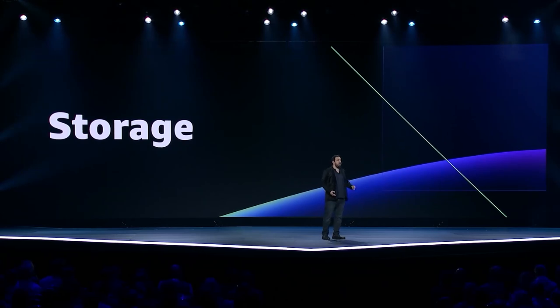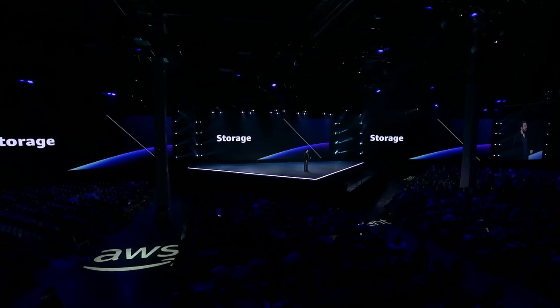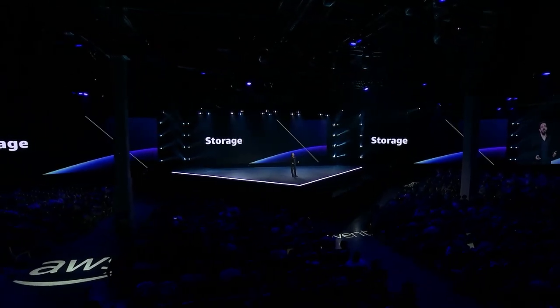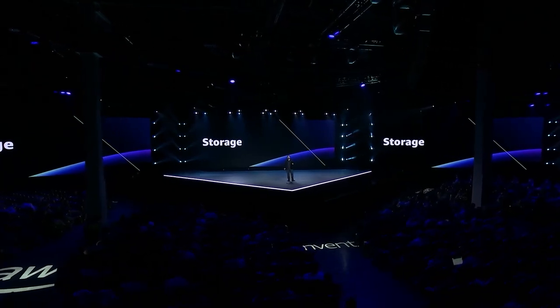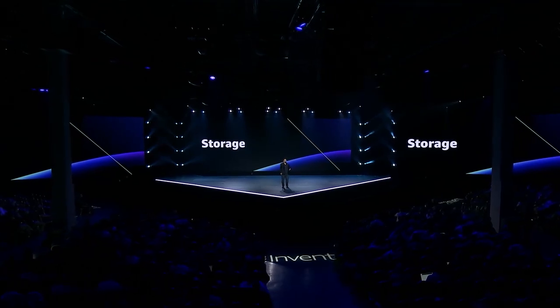What's so exciting about storage at AWS is that we're building at a scale that's just never been done before. Building at that scale allows our engineers to approach problems in a way that just can't be done at smaller scale. If we're going to talk about storage at scale, the most sensible place for us to start is with S3.